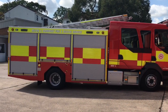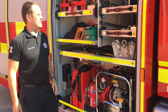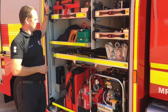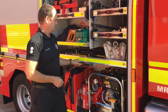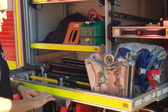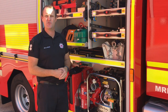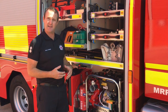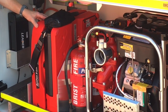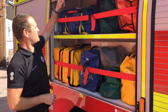In the near side front locker we have equipment such as long handle tools, disrobe equipment, petrol axes, hammers, and tripods. In particular, down at the bottom here we've got the service's new light portable pump which is a Godiva 85, and the new battery operated positive pressure ventilation fan.